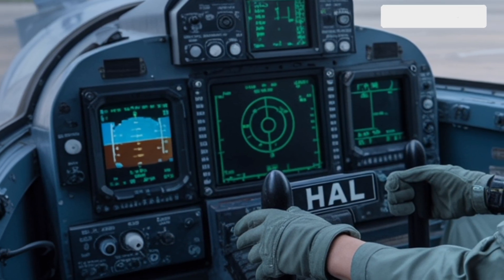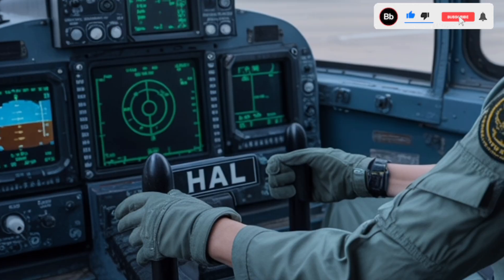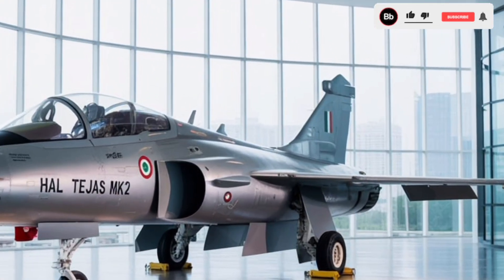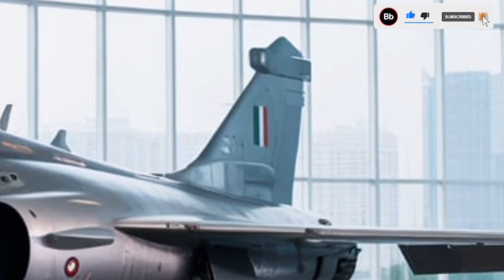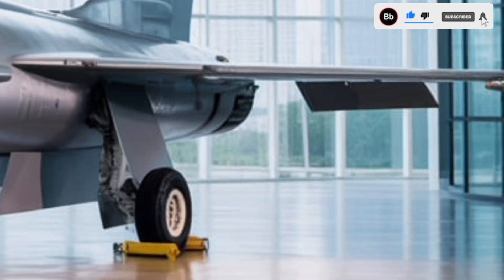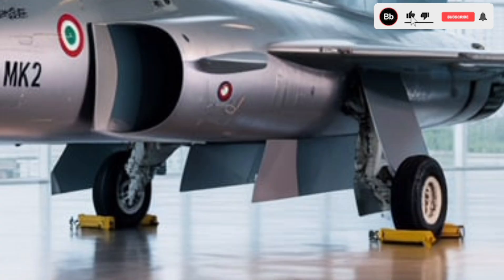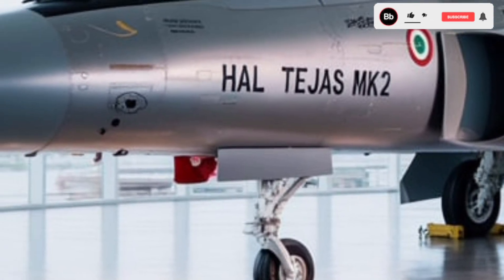With 11 hardpoints, the Tejas Mk2 can carry a diverse array of weapons, including air-to-air missiles such as the MICA, ASRAAM, Meteor, and Astra; air-to-surface missiles including the Rampage and long-range air-launched cruise missiles (LRA-LCM); and a 30mm GSH-31 cannon. This versatility enables the aircraft to perform various roles such as air superiority, ground attack, maritime strike, and reconnaissance missions.